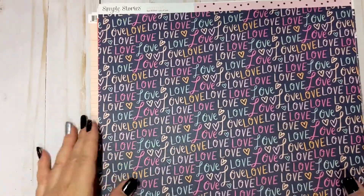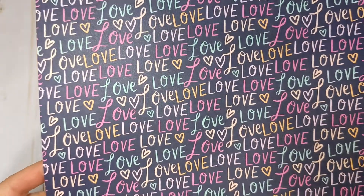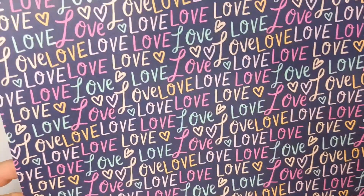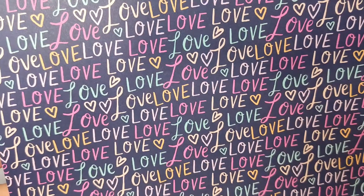The next one here is that bluey-purple background with the word 'love' written all over it in different fonts and different colors — light pink, dark pink, turquoise, peach. This one is called Lots of Love. So adorable. On the back is a pale pink with a dark blue polka dot — again, that blue that's sort of like a purpley blue.